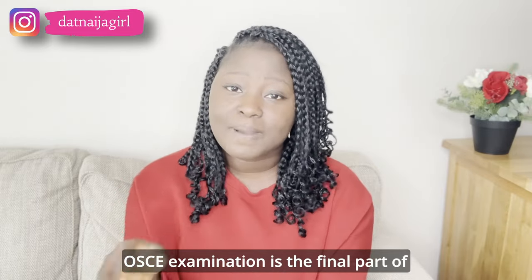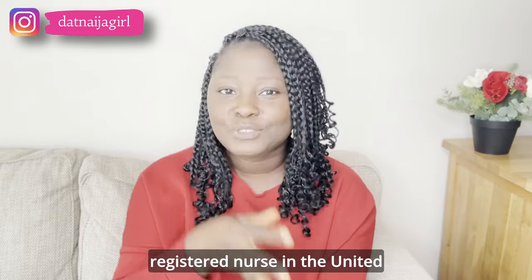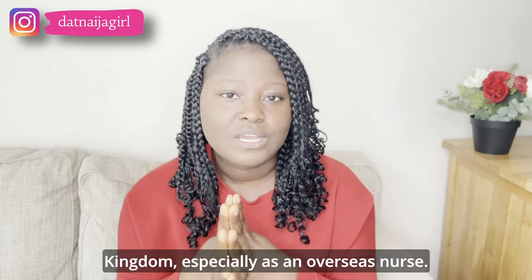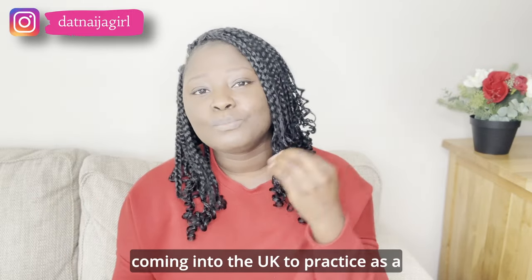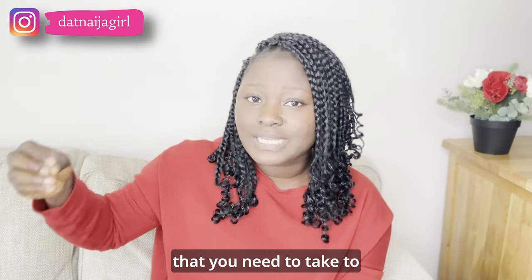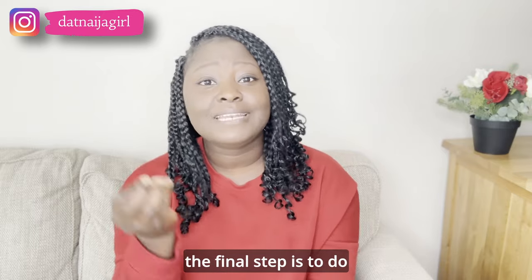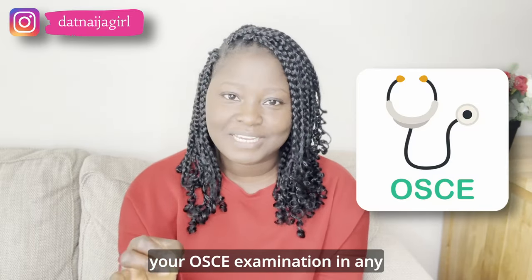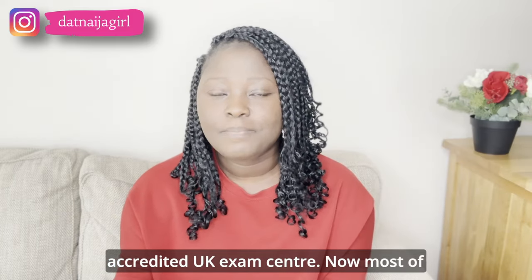The OSCE examination is the final part of registering to become a registered nurse in the United Kingdom, especially as an overseas nurse. If you are outside of the UK and coming into the UK to practice as a registered nurse, there are different steps you need to take to get registered, and the final step is to do your OSCE examination in any accredited UK exam center.